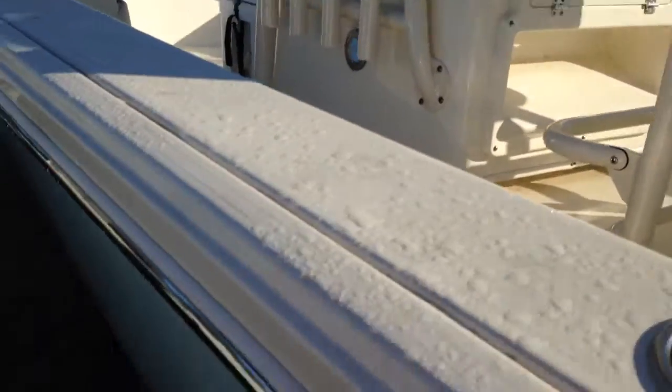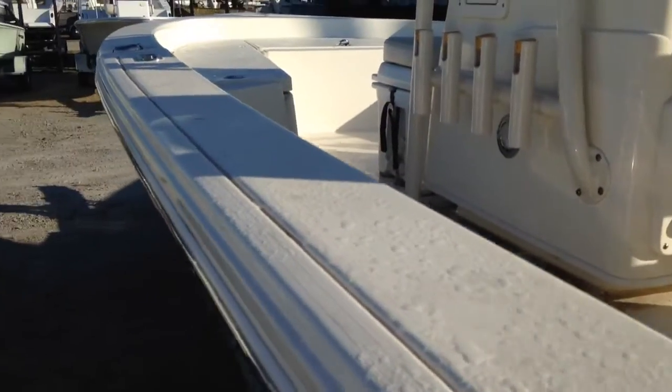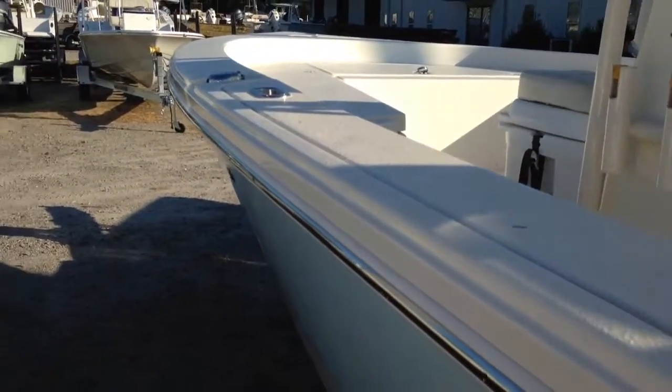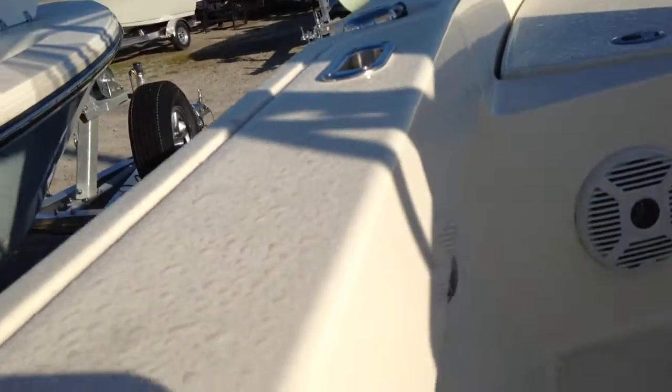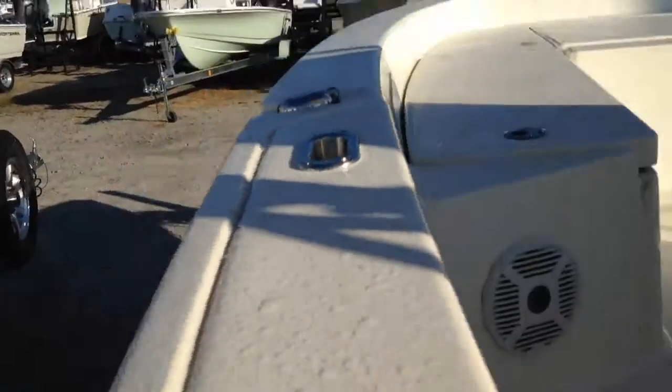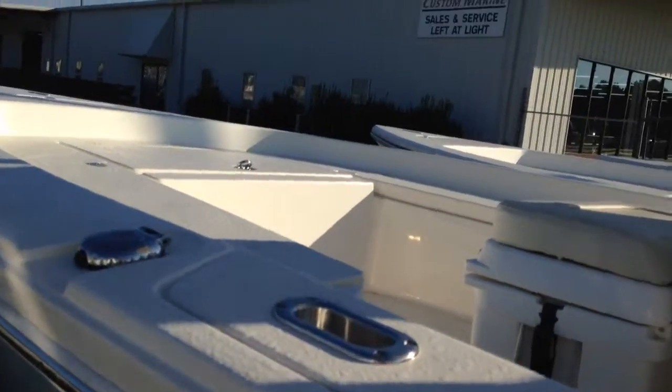All done at the Pathfinder factory. Again, you see the walk-around gunwales, the wide, low sides. This is a fishing machine — it's designed to do just that. You'll see springline cleats via hull pipe on this boat, which is really a neat feature, something you really only ever see in much larger boats.